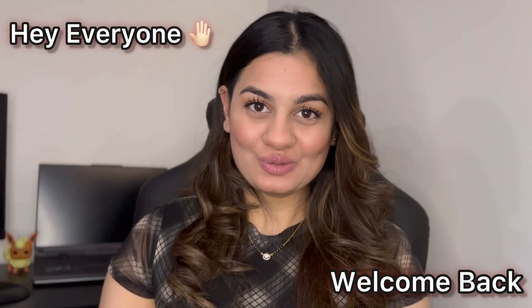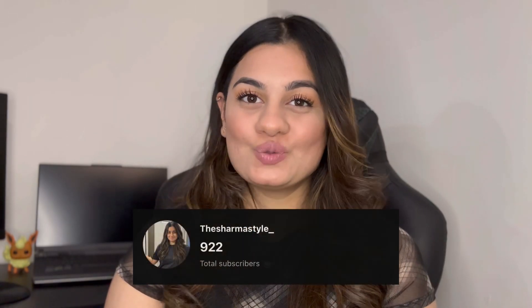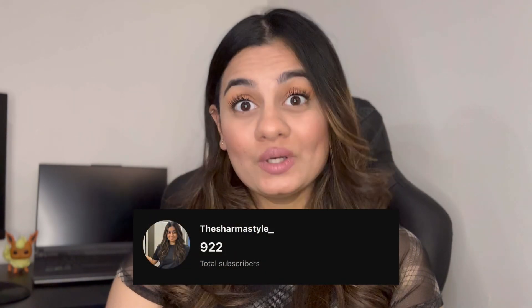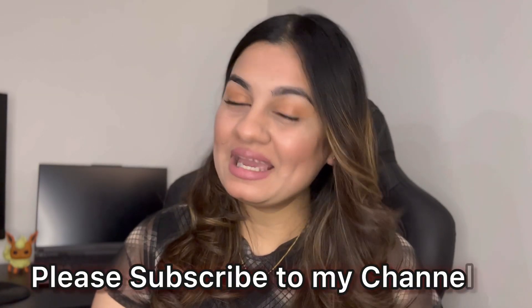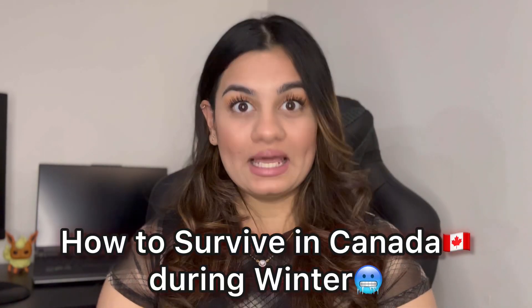Hi everyone, welcome back to my channel. Thank you so much everyone for supporting me and my videos. Our family is going to be soon 1,000 subscribers, so I am requesting everyone to please join my family and help me hit 1,000 subscribers. So today's video, we will be talking about how to survive in winters in Canada.